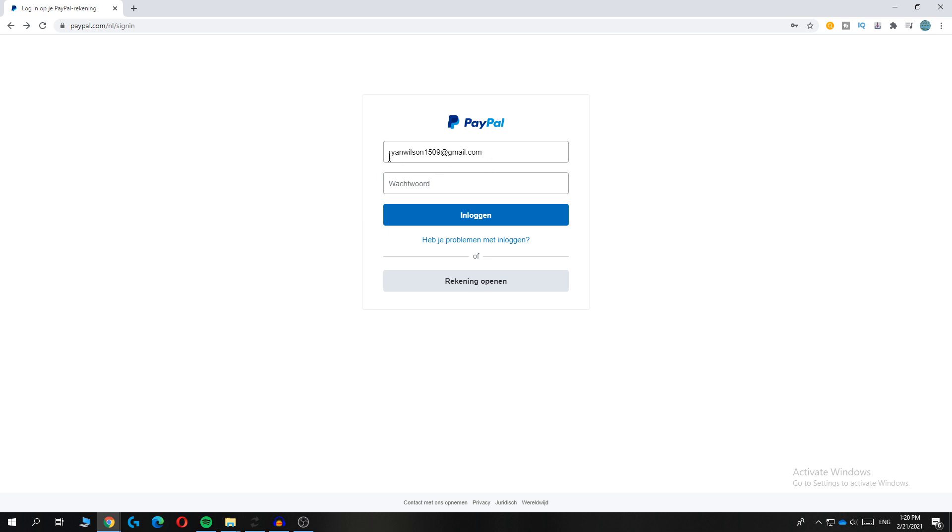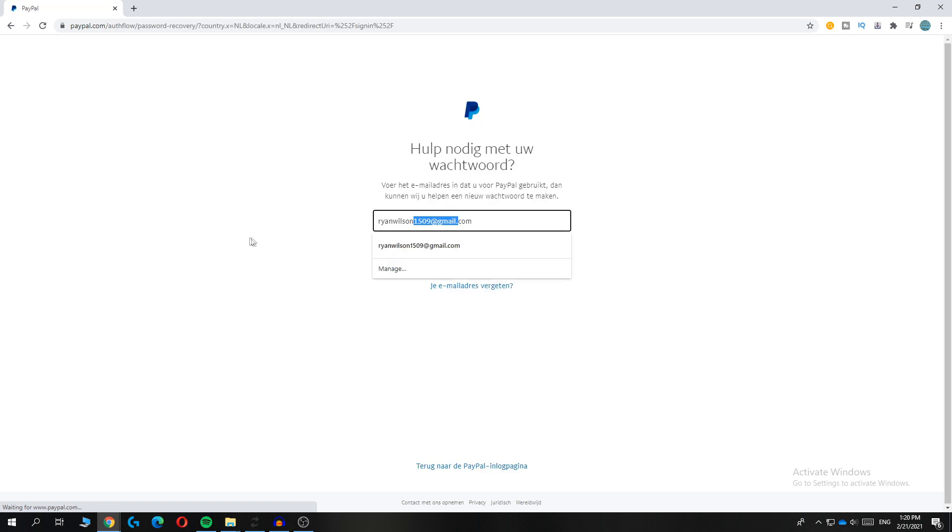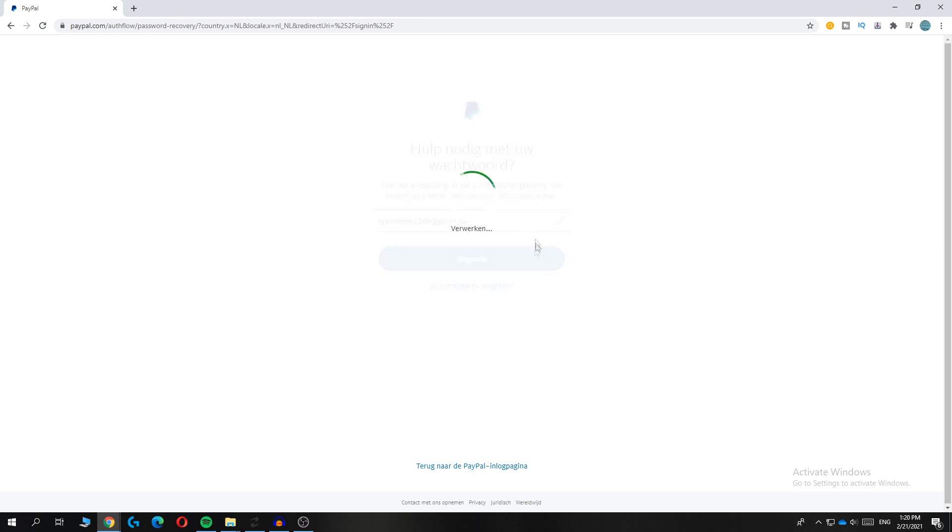First of all, enter in your PayPal email, just like I did. Then hit 'trouble logging in' — that blue text under the login button. This will paste in your email automatically. Then hit next.